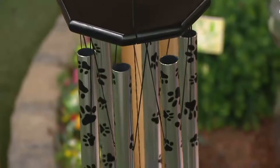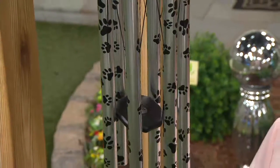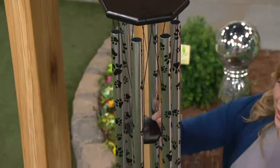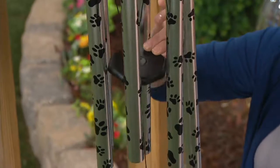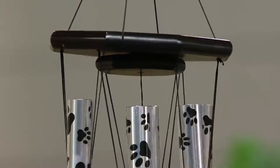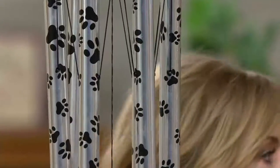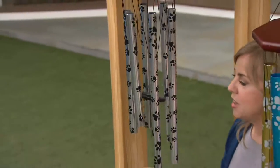You cannot get these anywhere else but QVC — exclusive here. You're getting six hand-tuned bells. The clapper can slide up because it's magnetic, and if for some reason you don't want to hear the song you can make it silent — that's a patented technology. The top is all hardwood treated with three coats of marine varnish. There are grommets in those bells; the grommets keep the cording away from the bell so you have that perfect pitch, crystal clear sound.